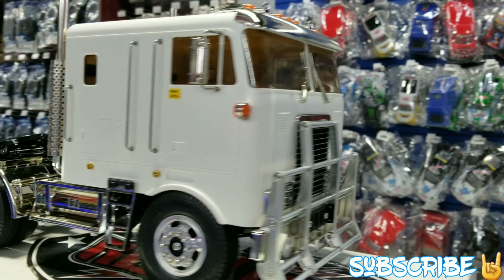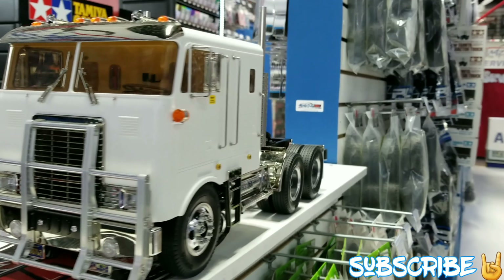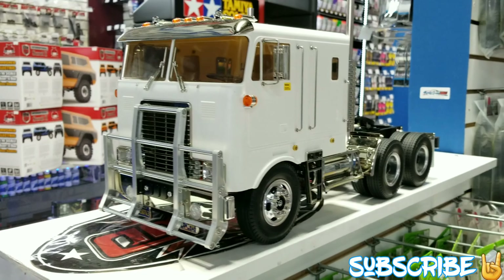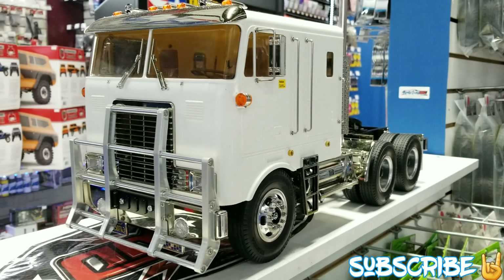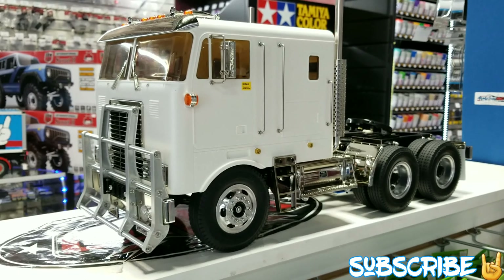All right, guys. So this is the other truck. Mario. It's Mario — not Sebastian, you guys. It's not Sebastian, it's Mario. So this is Mario — Frank's brother's truck.